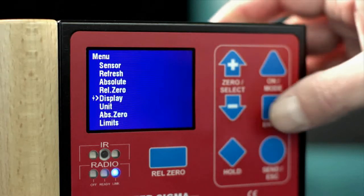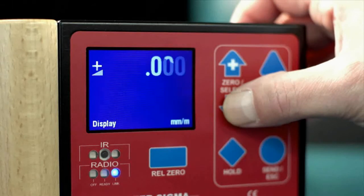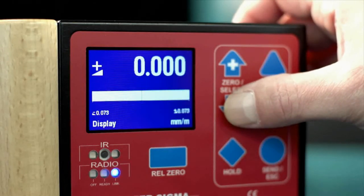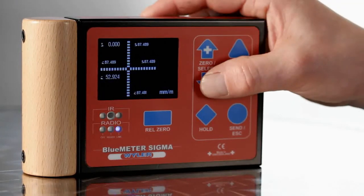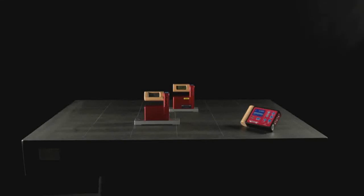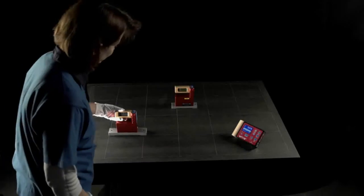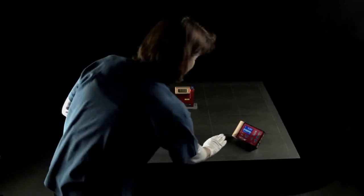Wyler products are known for their highest quality and absolute user-friendliness. Their simple operability and versatile display options guarantee effective and practical working. If quality is the basis, precision is definitely a must.